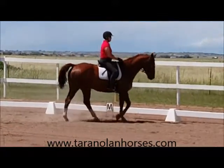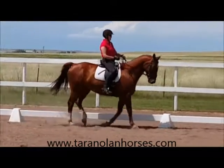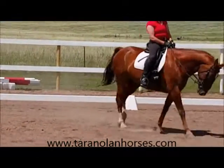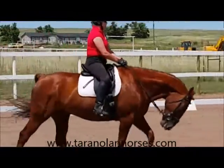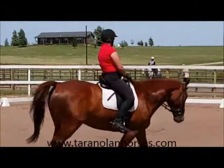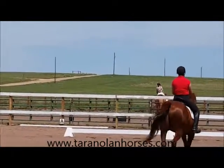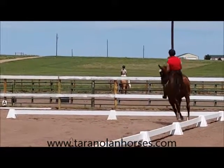We are supposed to go to extended at M — schooling show. I pushed him out and gave him the rein length for the extension. He's tracking up and reaching for that bit, so I'm pretty happy with that. Coming up, we've been working on giving basically three preparatory half-halts with my seat for the transition. I was pleased — I felt like he departed right when I asked. The judge said she thought it looked a little behind the leg.